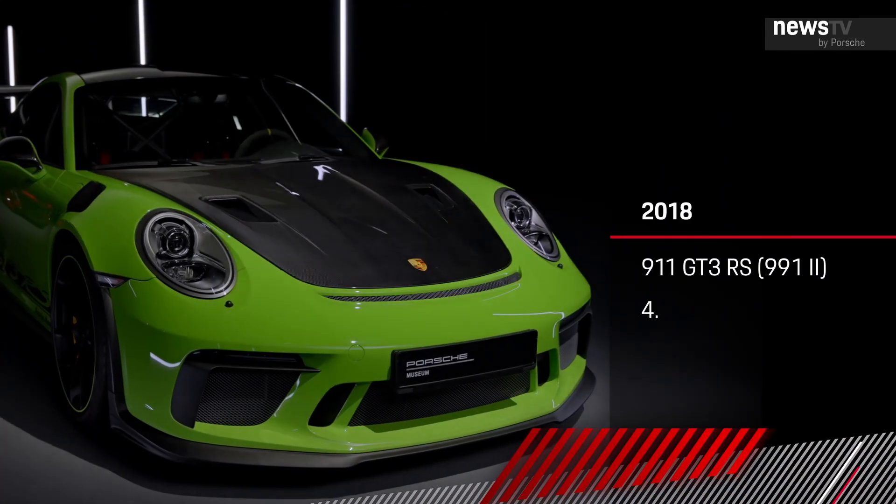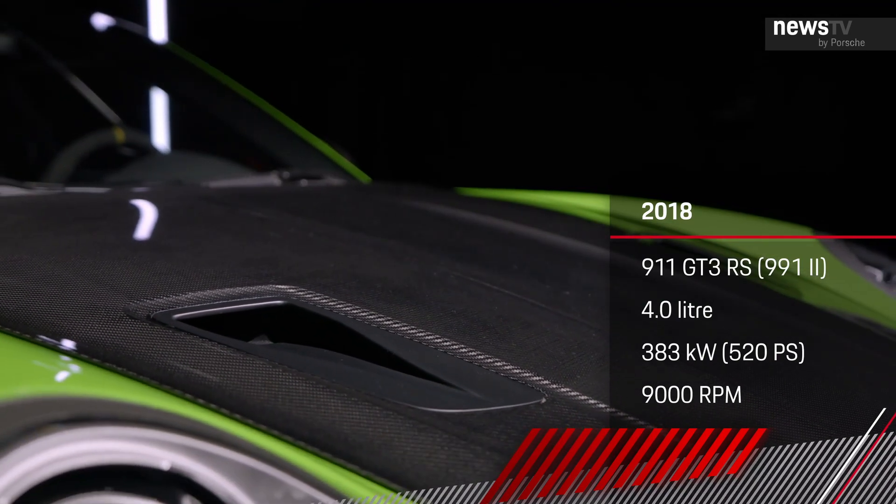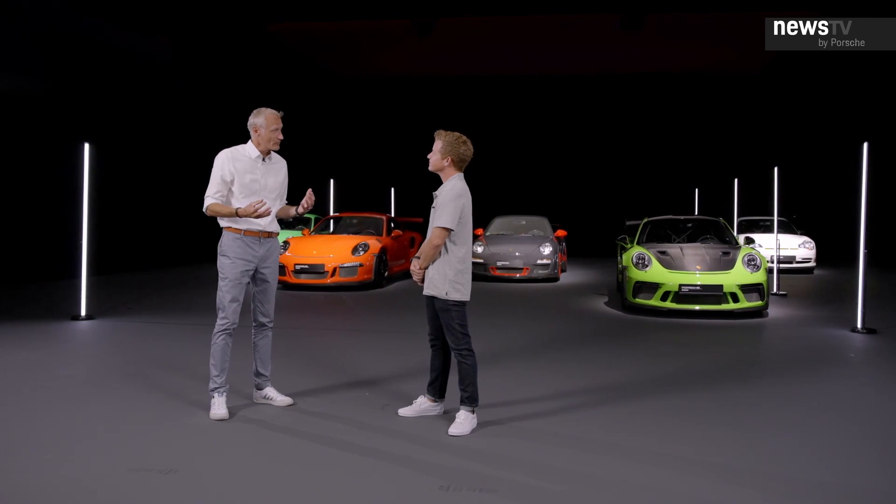The next one was the current model until today — the second gen featuring the Weissach package, even more lightweight stuff, and an engine totally revised with 520 horsepower. So it begs the question: which one of these is your favorite? Well, they're all my favorites, but like in every family, the newest member always gets the most love. And my new love has a name — it's the 992 GT3 RS.